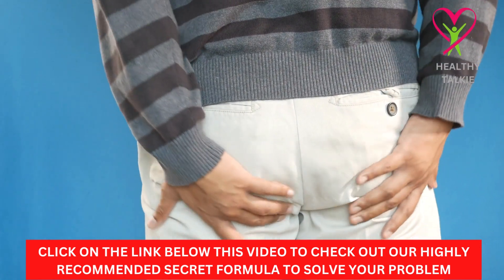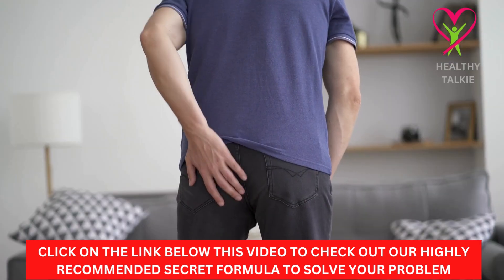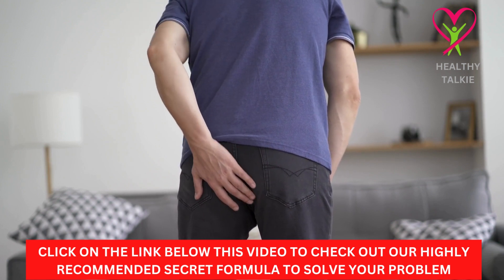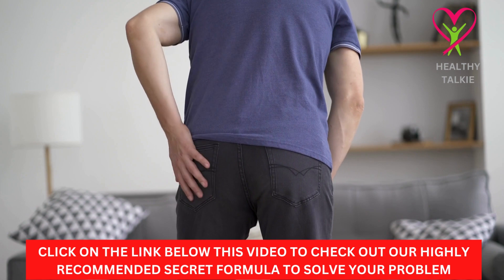Before we get started with the video, check the link in the description box below to discover the secret formula we recommend if you want to be free from painful bleeding hemorrhoids. Make sure you watch this video to the end to get the most value from it. Let's start without wasting too much of your time.